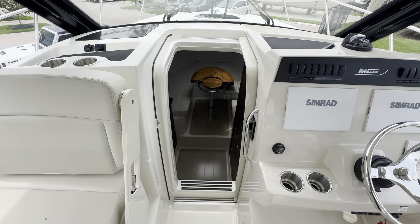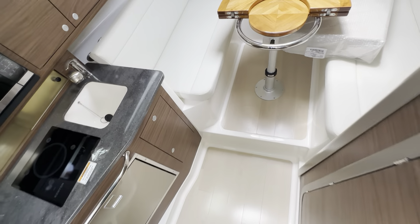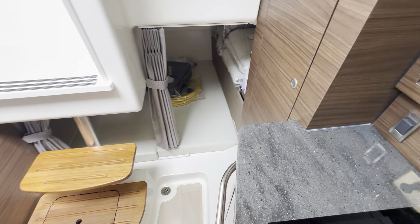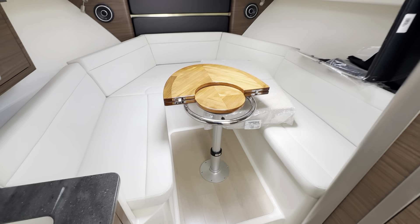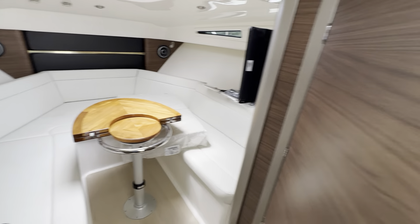Down below in the cabin you have a nice galley with an additional fridge, a large mid cabin, and a great V-berth which converts to a sleeping area. There's also a nice stand-alone head.